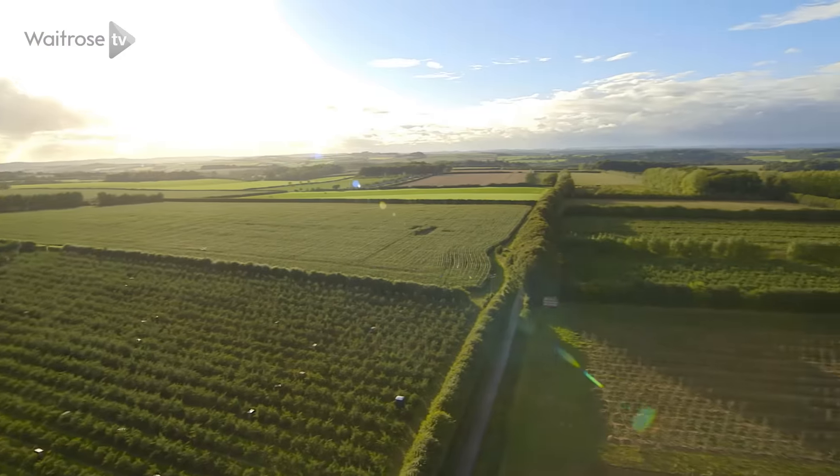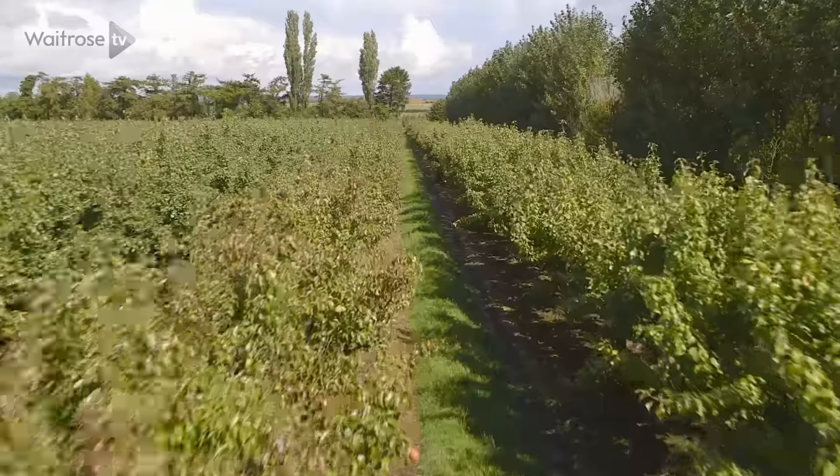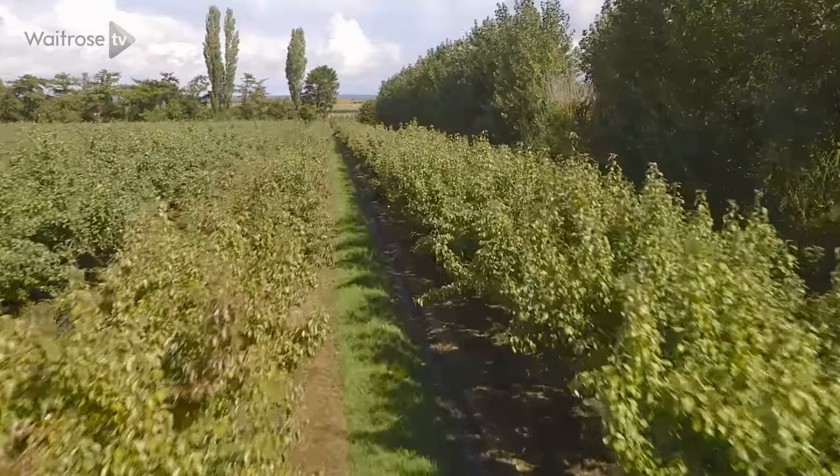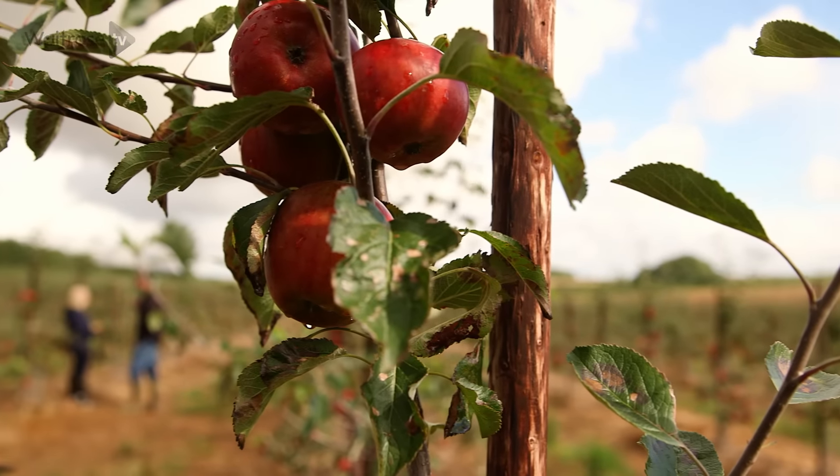Waitrose owns and operates its very own 4,000 acre farm in Hampshire, and I'm here today at the beautiful Leckford Estate to find out more about the fantastic produce they grow here. I'm meeting with Colin Pratt, who's going to show me some of the orchards at Leckford and explain exactly what makes the apples grown here so special.